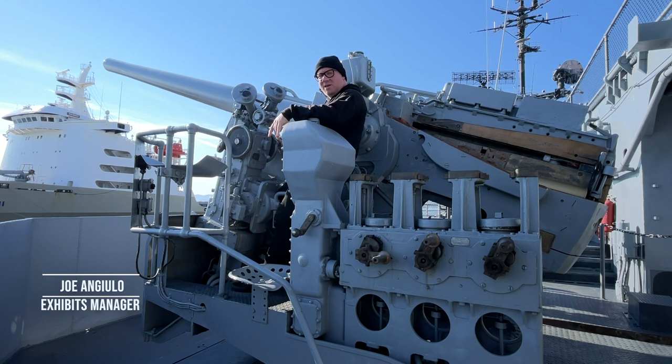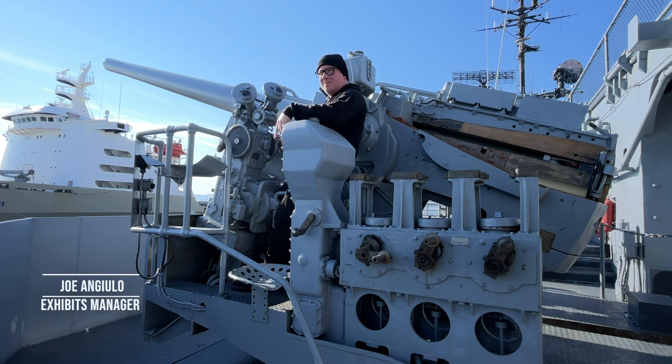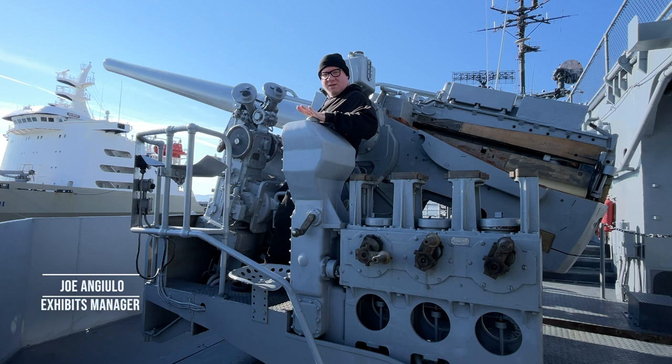Hi, I'm Joe Angelo, Exhibits Manager here on the USS Hornet Sea, Air, and Space Museum. We're in the four starboard gun tub today looking at some of the ship's dual purpose guns. Anthony already told you about the three-inch 50-cal. We're now at one of the ship's five-inch gun tubs. Originally there were more of these on the flight deck, but this is the one surviving example we have. A lot of things on this work, but not everything.